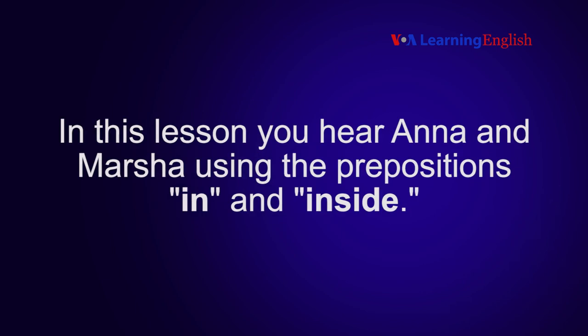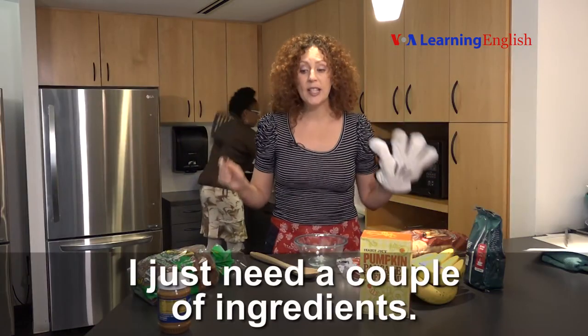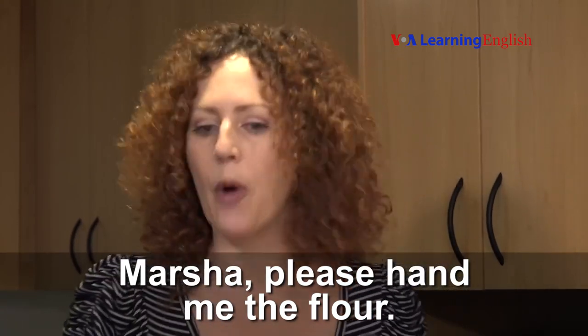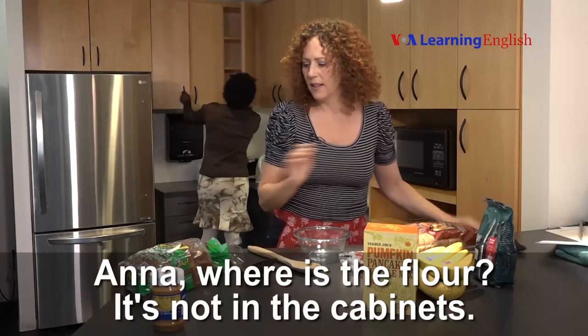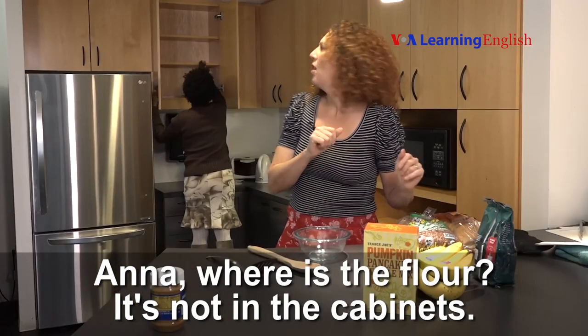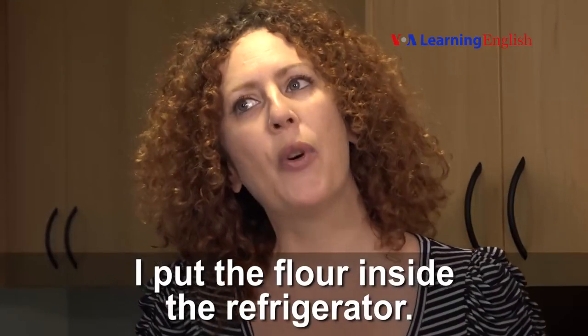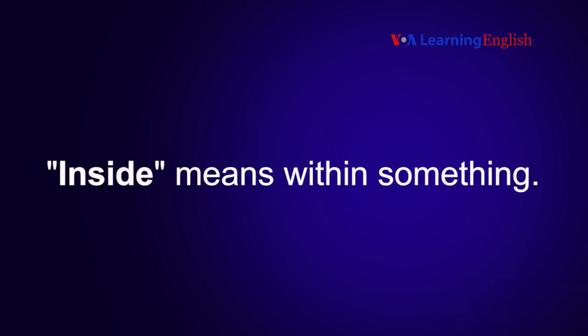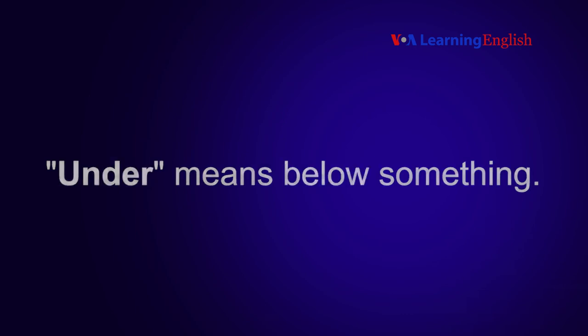Prepositions of location show where something is in relation to something else. In this lesson, you hear Anna and Marcia using the prepositions in and inside. "I just need a couple of ingredients, Marcia. Please hand me the flour." "Anna, where is the flour? It's not in the cabinet." "I put the flour inside the refrigerator." In and inside have almost the same meaning — both mean within something.